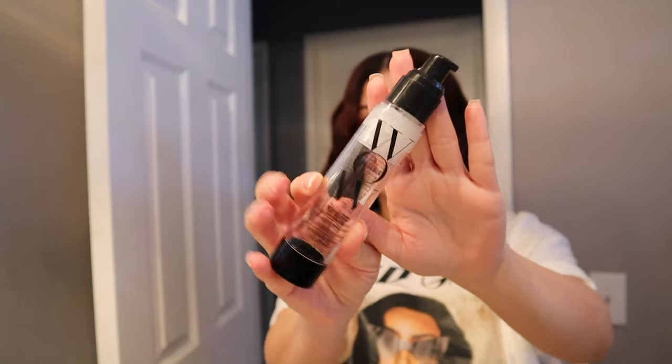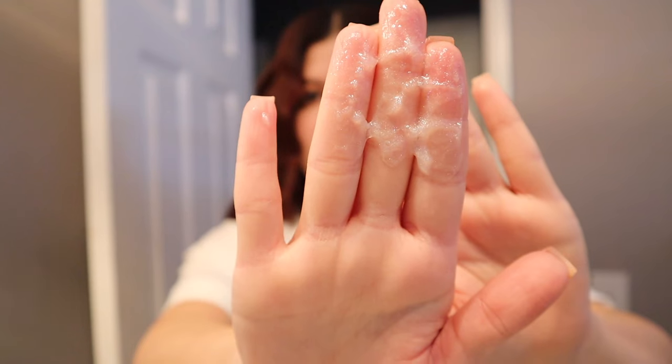Now we're going in with the Color Wow Pop — this is so bomb! This is what makes your hair look nice and wet with a little glitter. I grab a good amount and work it through my hair, focusing on the ends. It should look nice and pretty and will last me about two to three days.